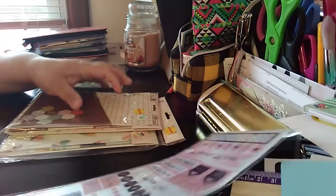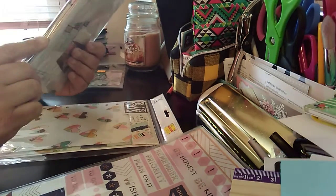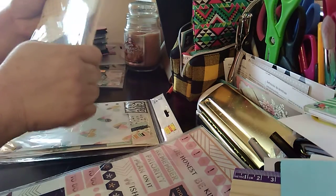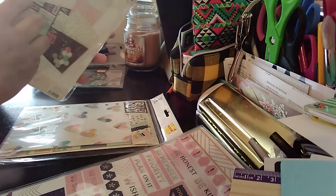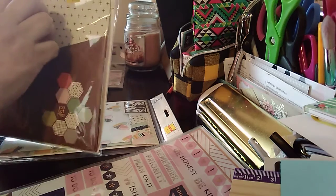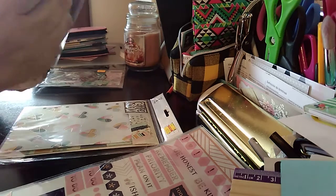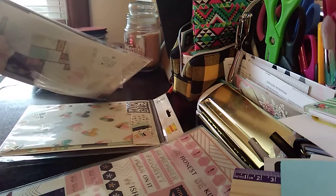The next item is the Carpe Diem — I bought another one of these since my daughter took the other one. This is a pocket insert. It seems kind of weird how it's covering up the Reset Girl branding. Let me take this out and show you — this will go for my A5 planner when I'm ready to use it again.